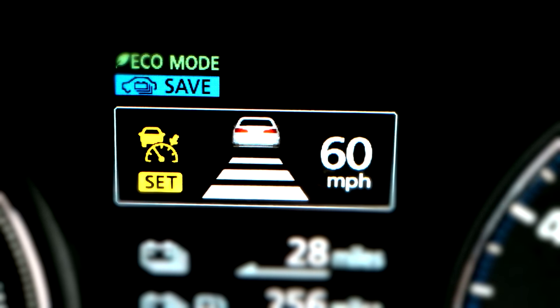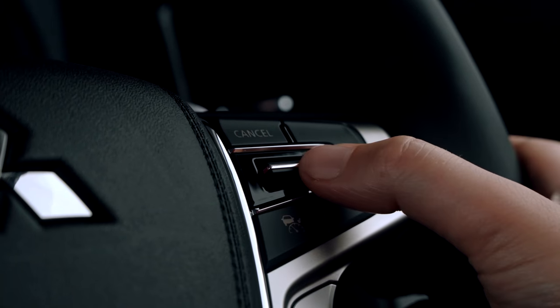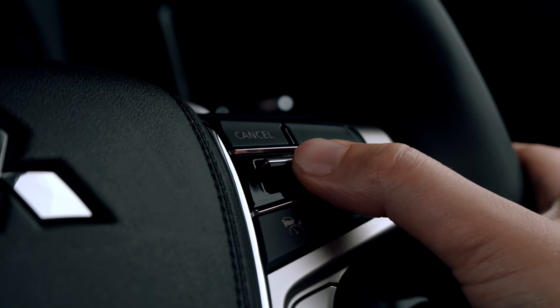The current maximum speed is also shown on the display and can be adjusted up or down by the driver using the controls on the steering wheel.